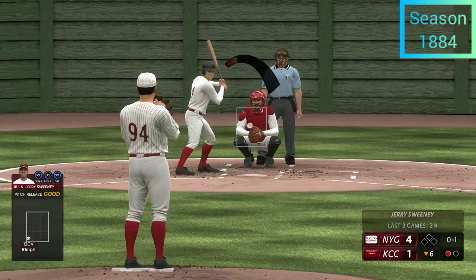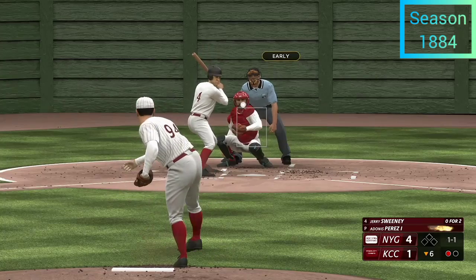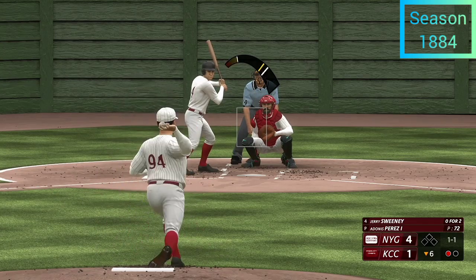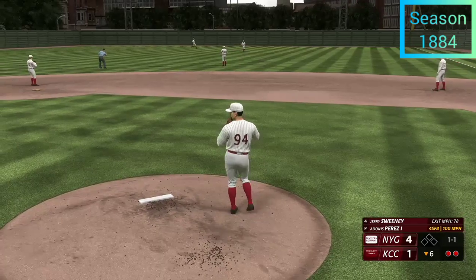Sweeney in the box now — no balls and a strike. Next offering upstairs — one and one. Righty delivers. Next offering — popped in the air to right field. Two down.